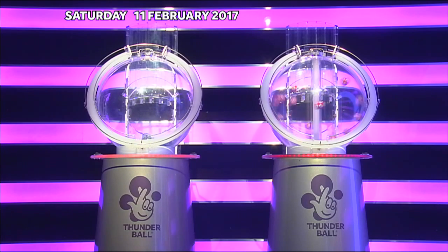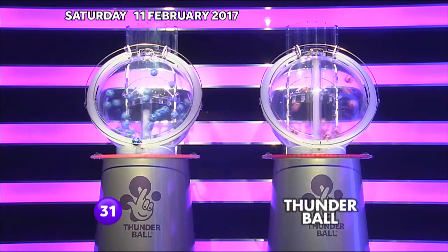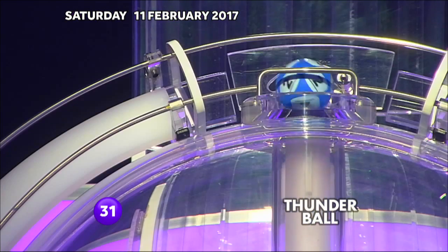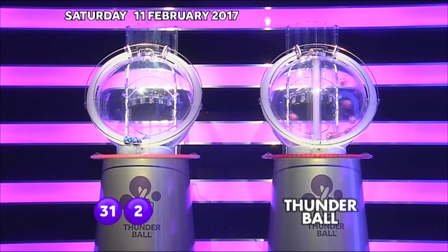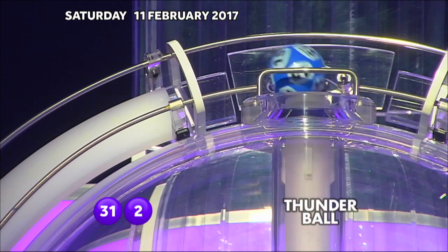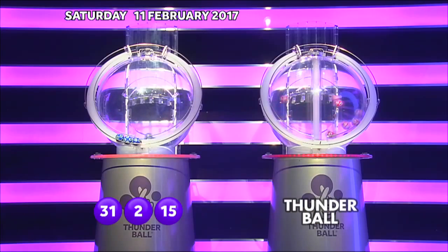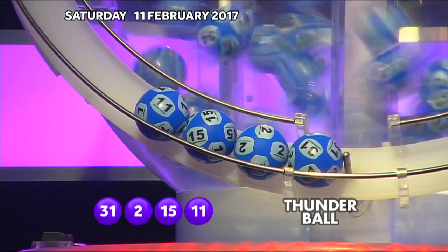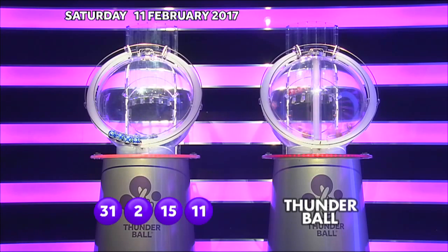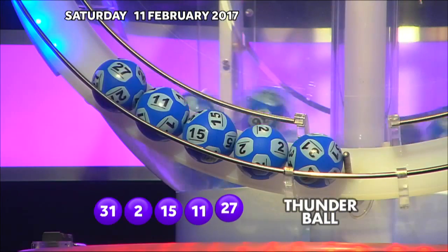And the first number out is 31. 2. 15. 11. 27.